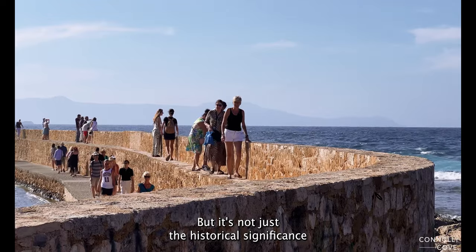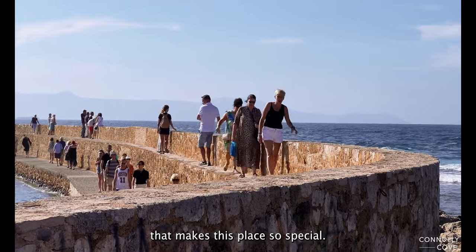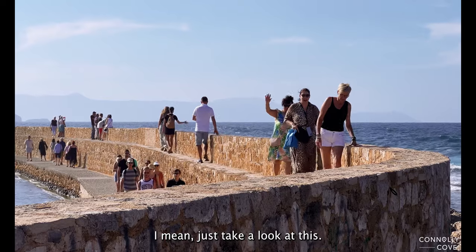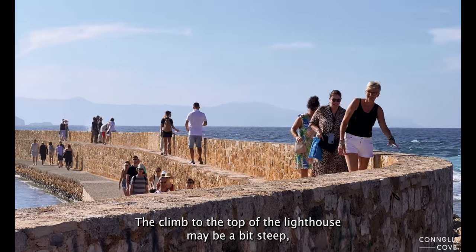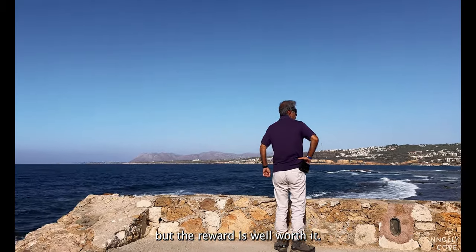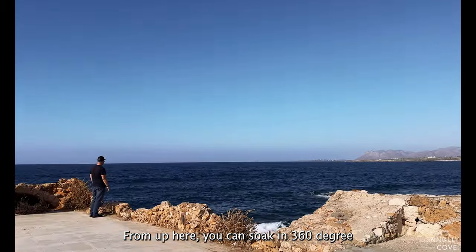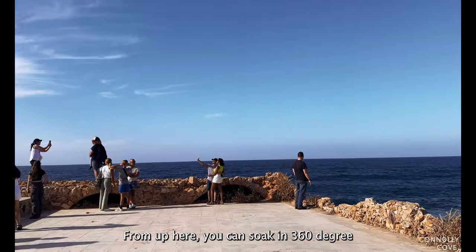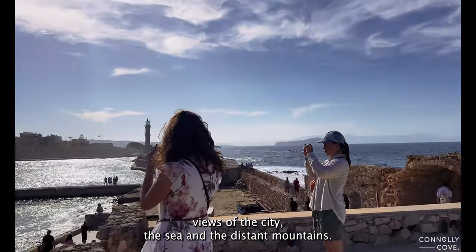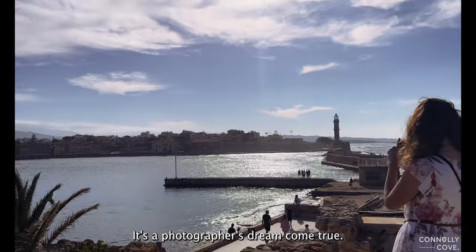But it's not just the historical significance that makes this place so special — it's the views. Just take a look at this. The climb to the top of the lighthouse may be a bit steep, but the reward is well worth it. From up here, you can soak in 360-degree views of the city, the sea, and the distant mountains. It's a photographer's dream come true.